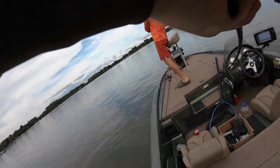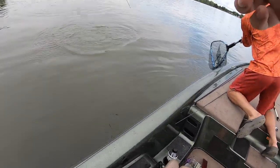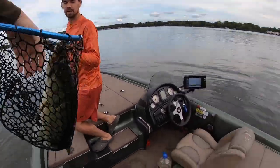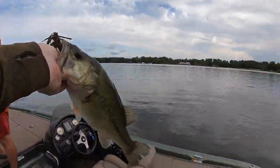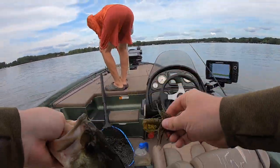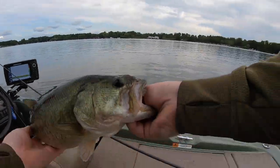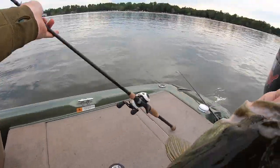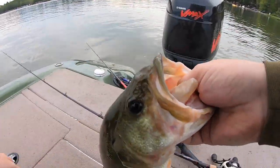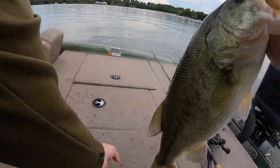That feels like a decent one — Dan, get the net on that one! That's a nice one, we need this one. Back-to-back fish on that little Diesel Football Jig. This fishing spot doesn't really have a lot of big fish in it, so that's kind of a kicker for this lake — probably a two-and-a-half pounder at least.